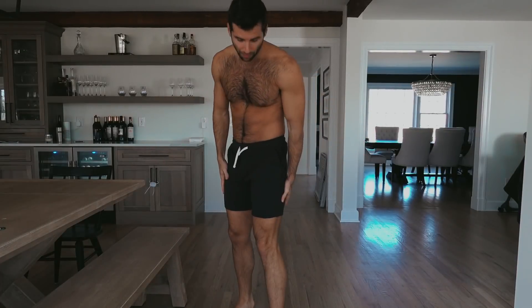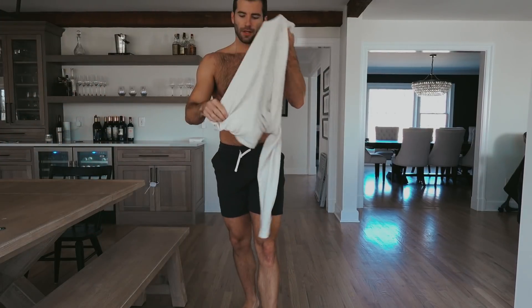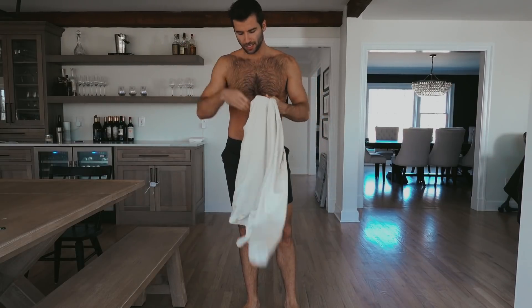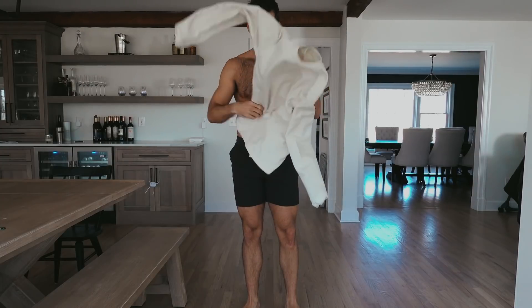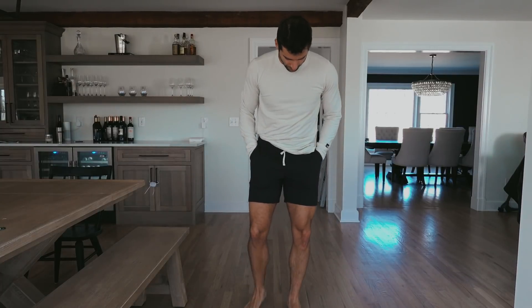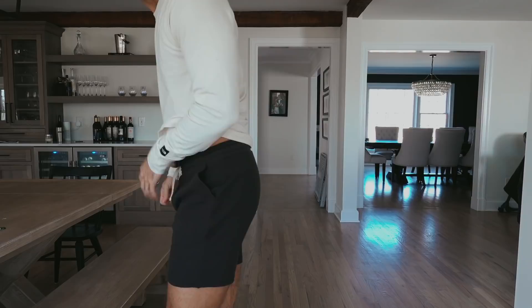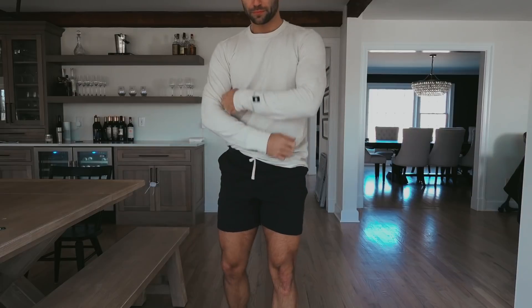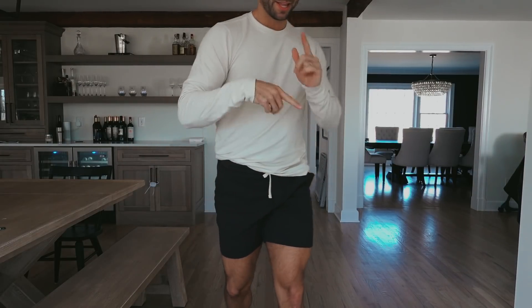We've got these waffle knit shorts from Marine Layer. These are more like casual hangout shorts. I don't have a shirt from this month's box, but the shirt I started the video in — also from Stitch Fix — I think would be a nice cozy springy look to walk the dog or just lounge around the house. This personally for me might be the best thing they sent. I'm a huge fan of the shorts — super comfy, stretchy, nice cozy casual spring look.